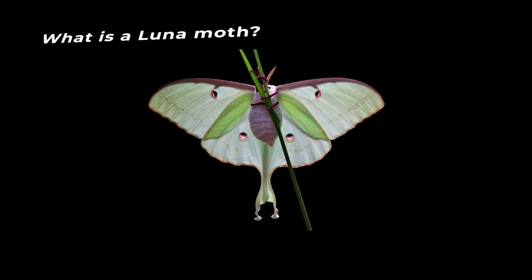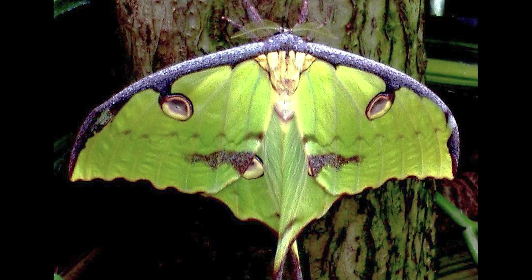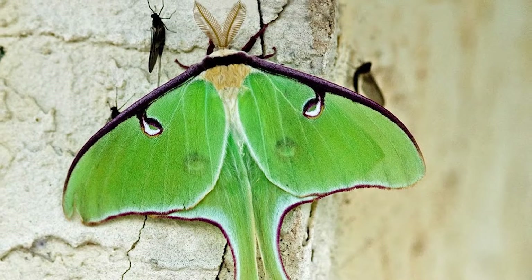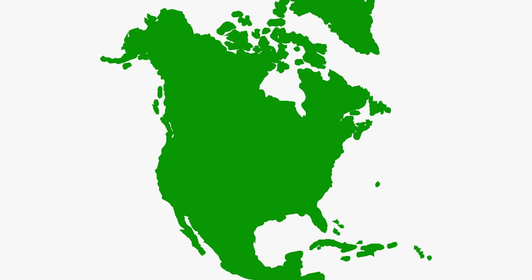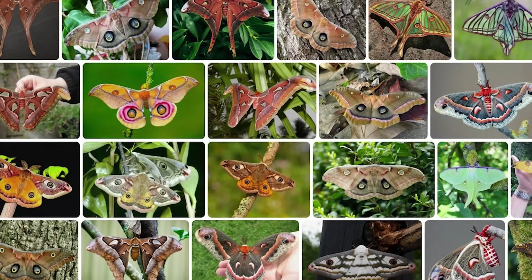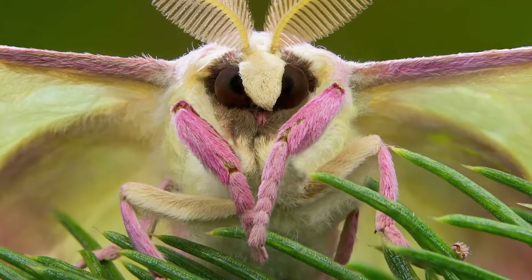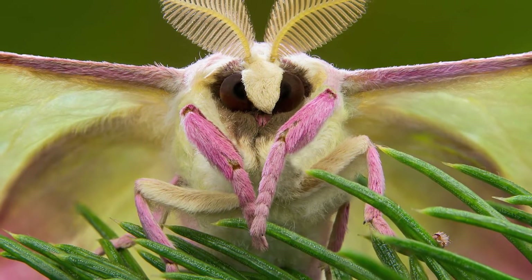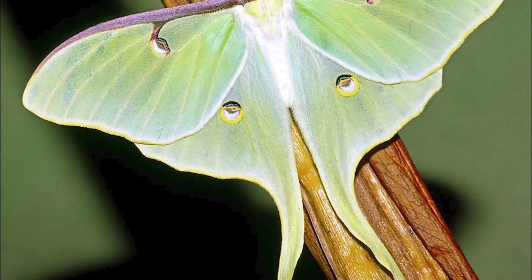What is a Lune Moth? Lune Moths are amazing. They're one of the most well-known types of moths, characterised by their large size and their beautiful silvery wings. Lune Moths are found all over the world and are particularly common in North America. They belong to the family of moths known as Saturnidae, which has approximately 150 different species, and the Lune Moth is one of the largest.